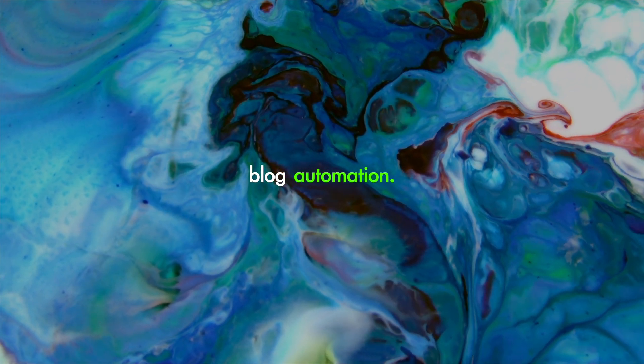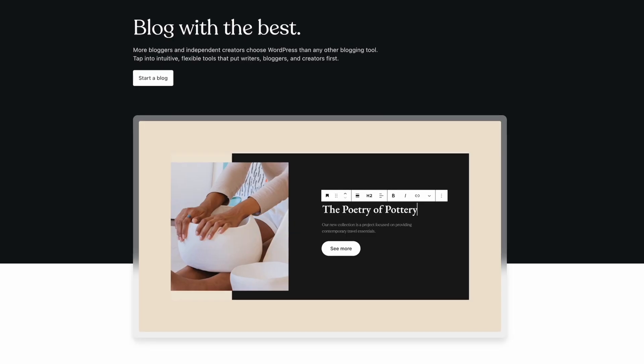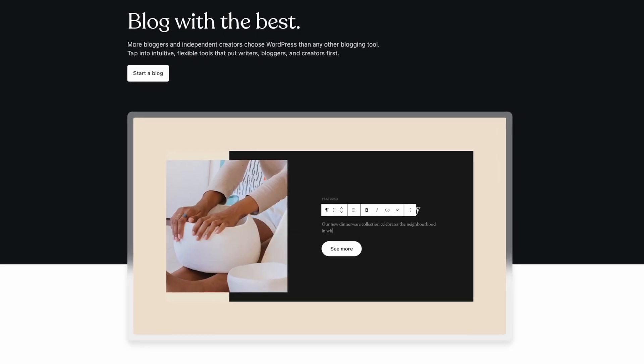And the final element is automation. By leveraging a powerful plugin within WordPress, we'll be able to effortlessly come up with content every single day. So without further ado, let's start this business.